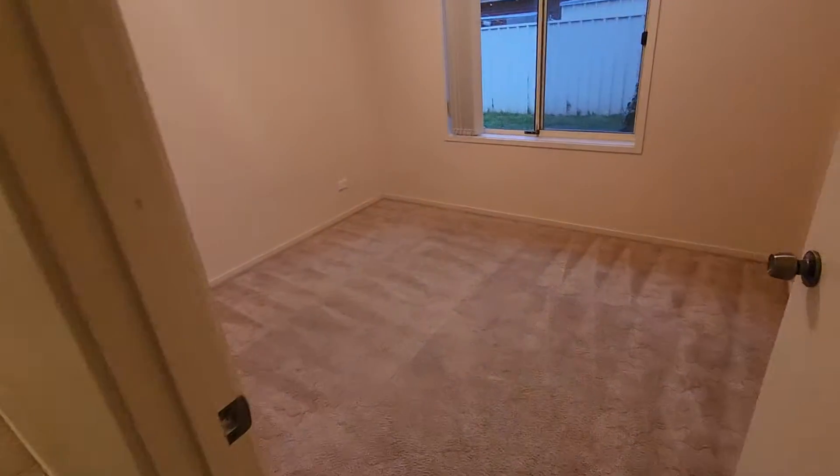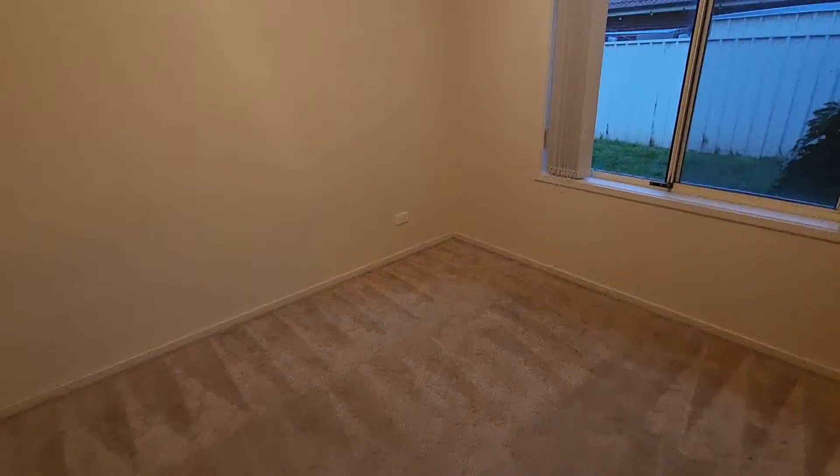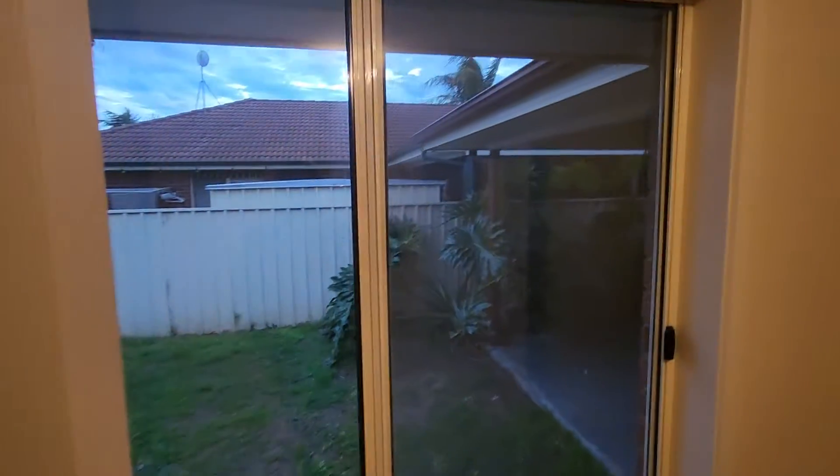Through here we have another bedroom — this is probably the smallest bedroom. There are no built-in robes in here, so you will need a chest of drawers, but I don't think you'll have much room once you get a bed and drawers in here. Once again, big windows and lots of light — that's what we like to see.